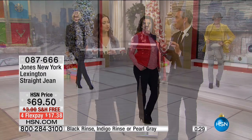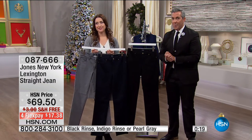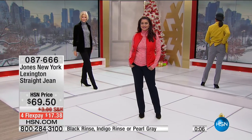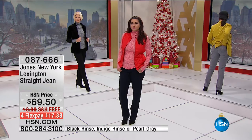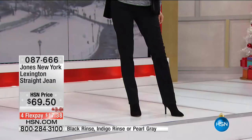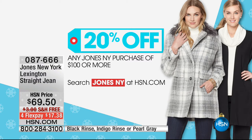Sometimes you don't want a skinny jean — the straight leg gives an easier, looser feel with a streamlined look. The back pocket size, placement, and perfect yoke placement flatter the backside. We've all put on jeans that look good from the front but not from the back. The jean is worn with everything, so it should look amazing. If you pick up two different washes, that puts you over $100 — getting 20% off everything in the Jones New York collection, on four flexible payments with free shipping.